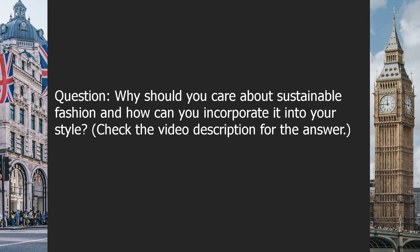Question: why should you care about sustainable fashion, and how can you incorporate it into your style? Check the video description for the answer.